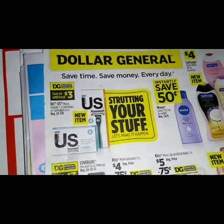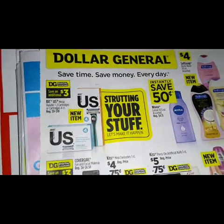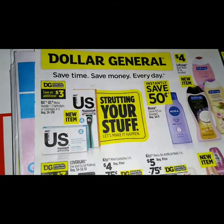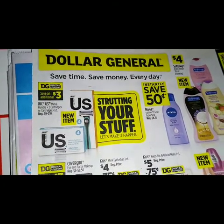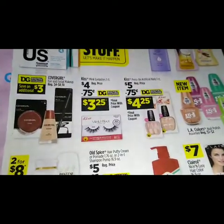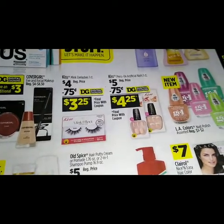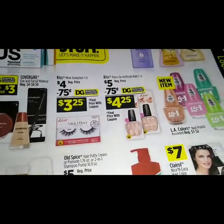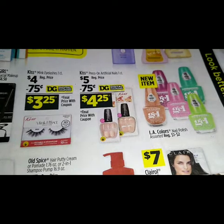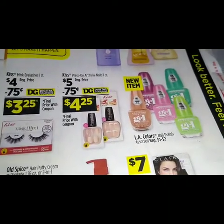We have the BIC metal handle two cartridges and we have a savings of an additional three dollars when you purchase that. We have some CoverGirl makeup — we got a three-dollar digital for that. We got the Kiss mink eyelashes one-count, regular price four dollars, we got a 75-cent digital that will make that $3.25. We have the Kiss press-on artificial nails one-count, regular price five dollars, we got a 75-cent digital making it $4.25.